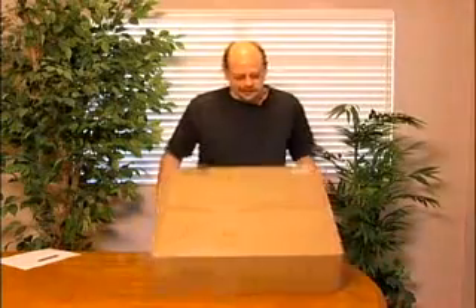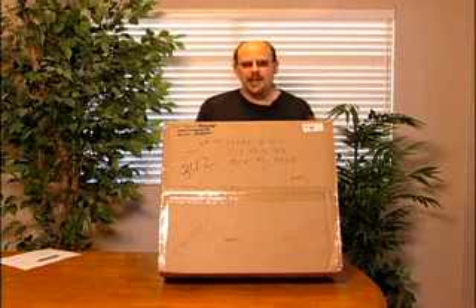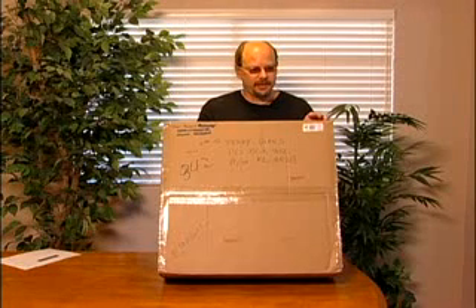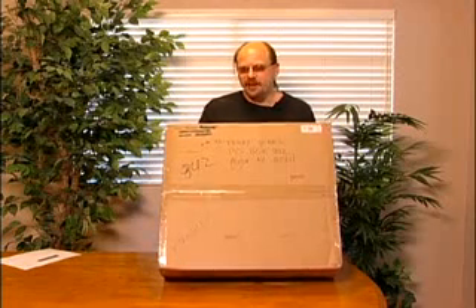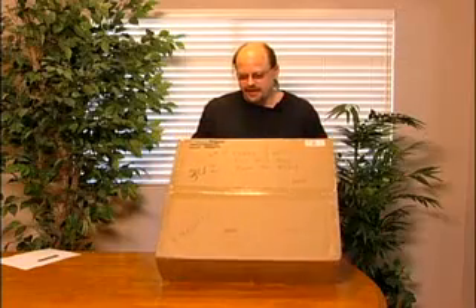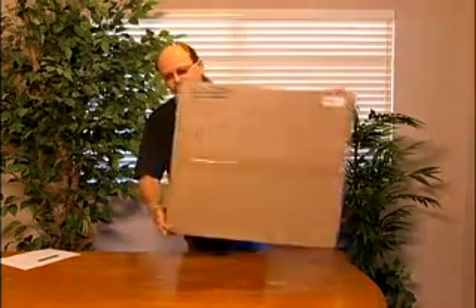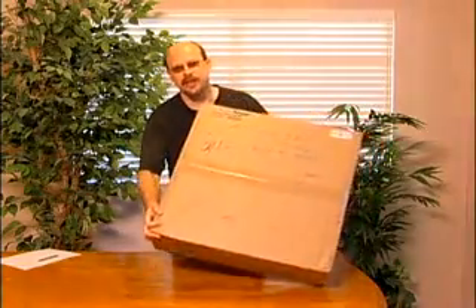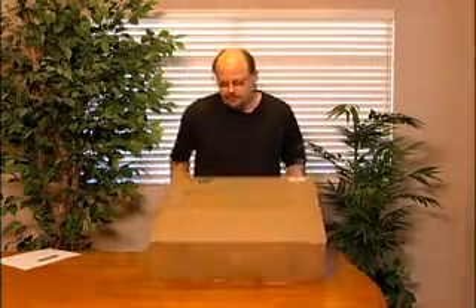Now let's open this box. With this box, I paid $500 for the item inside here and then $50 shipping and handling, so he made $35 more on the shipping and handling. But if you look at it, this box looks like a brand new box that the guy bought in order to pack this.